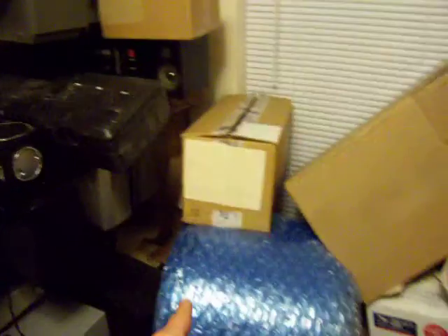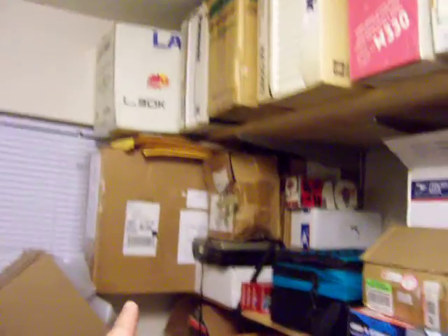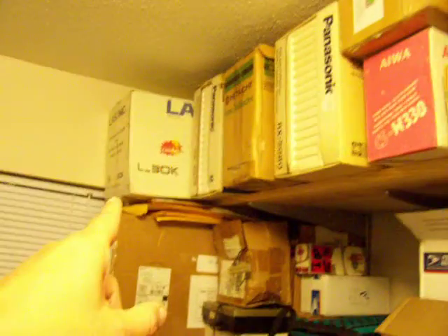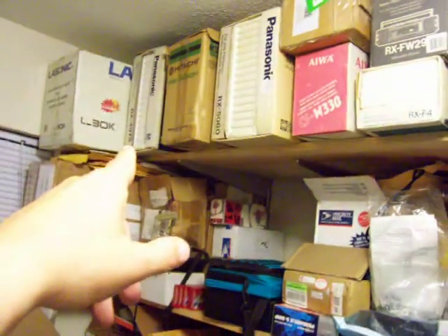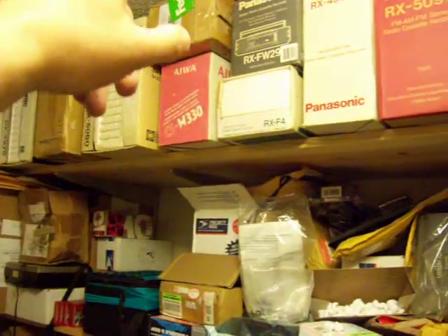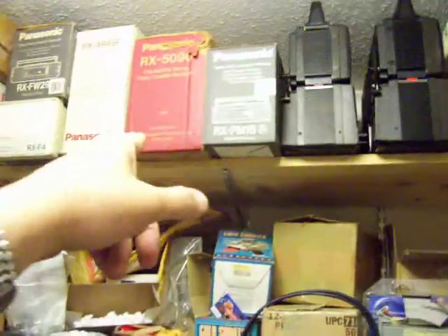There's a Sanyo, a Panasonic, and I'm not sure what some of these are — I'd have to pull them out to see. Down here there's a Sears, one with a broken speaker, another Sony, and an Akai back there. I've got another Akai around here somewhere. Up here there's an L30K — actually wrong box — and then a Panasonic, Hitachi, and several more Panasonics.